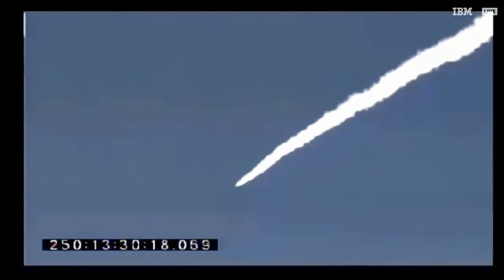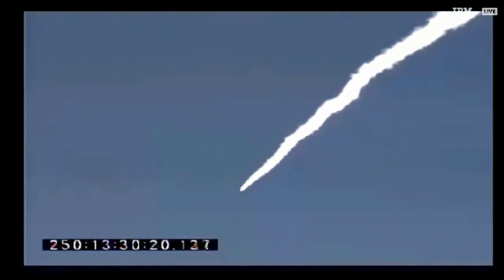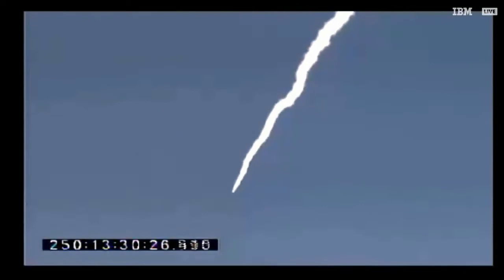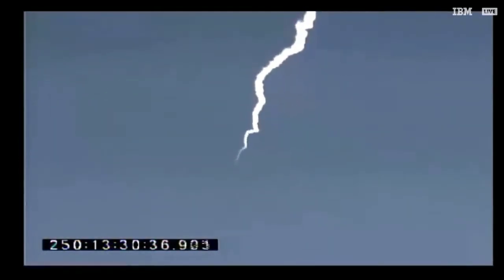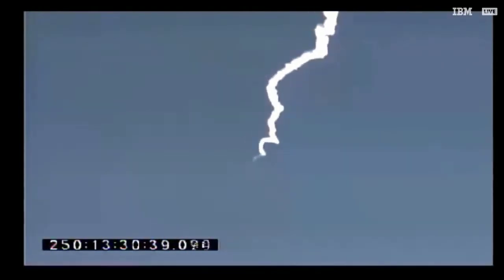Do you see the first stage coming back down, the second stage continuing on? PMTD, this is M&O on one, just to let you know, three got up, three is tracking the booster.